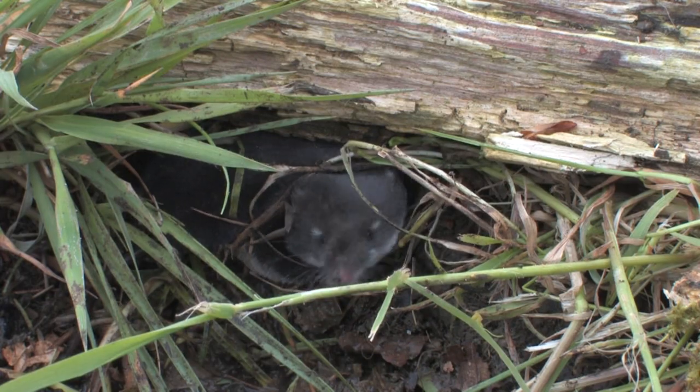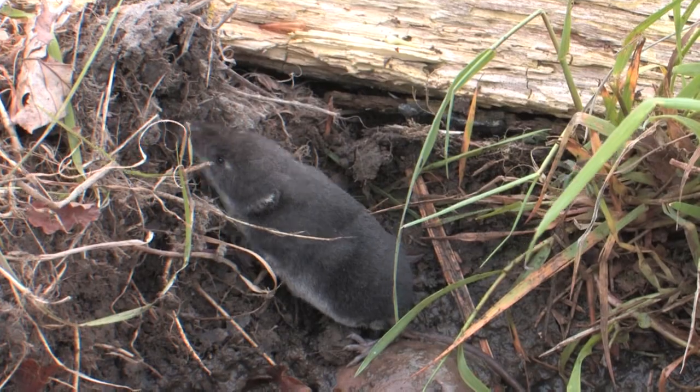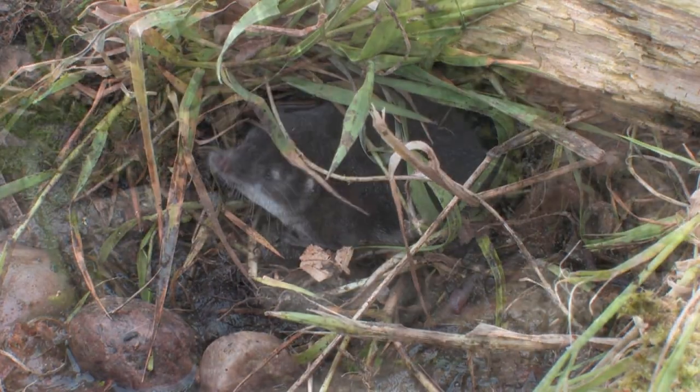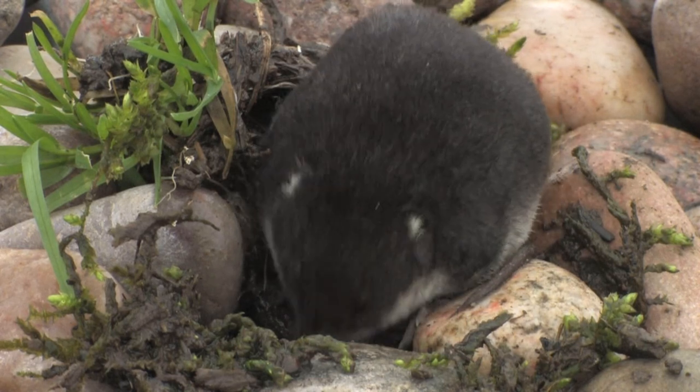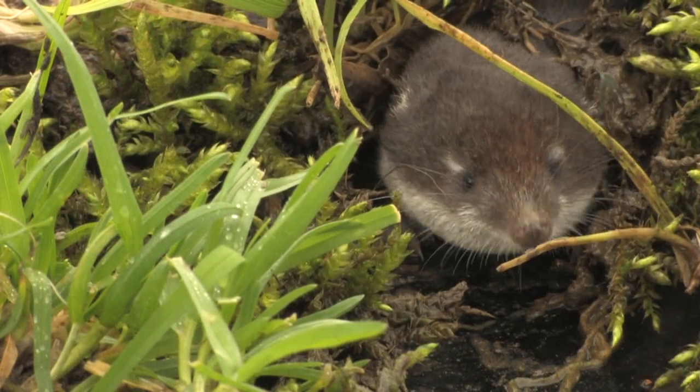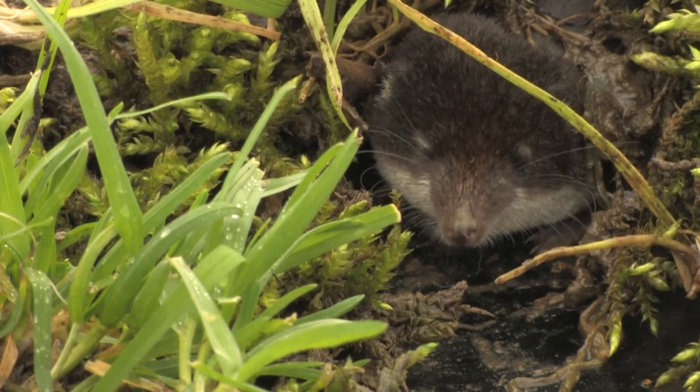The water shrew is the largest of the British shrews. It has dense jet black velvety fur on its upper parts and creamy white fur on its underside. They have tiny eyes and ears and a long pointed snout. Most have tufts of white hairs on their ears and around their eyes.